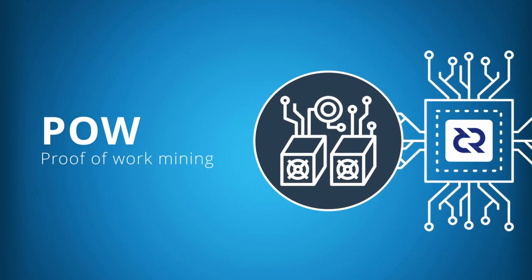Step 2. Once the proof-of-work miner finds a new block, they use the transactions from the mempool to populate it.